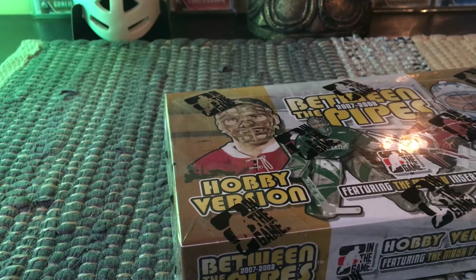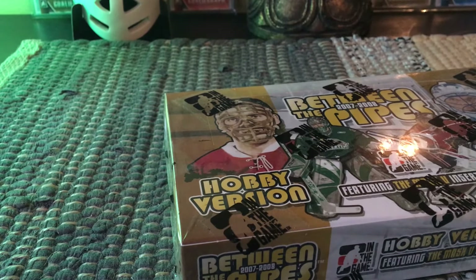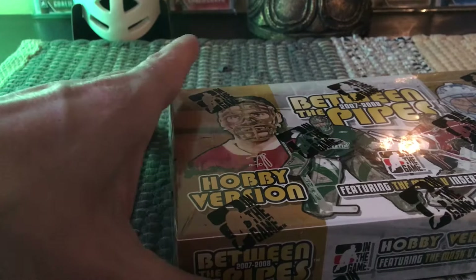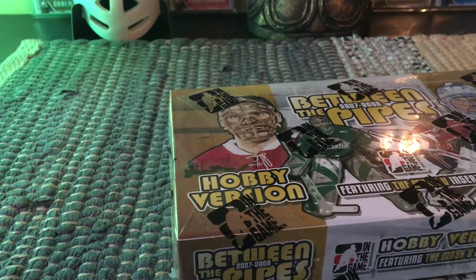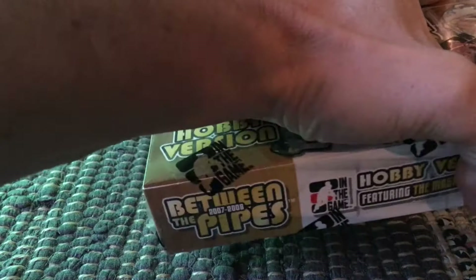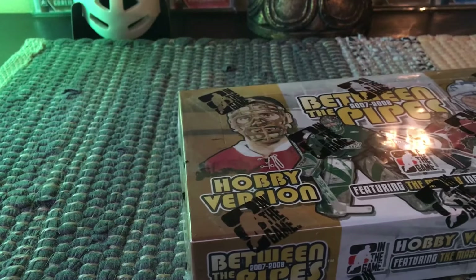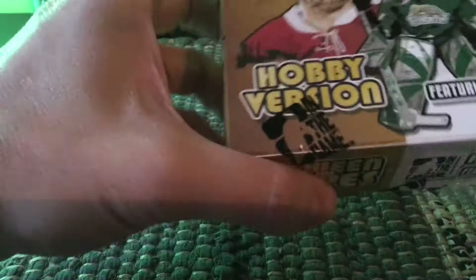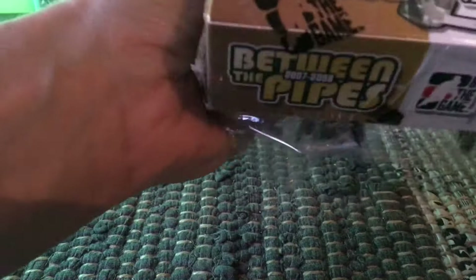This product has goalie graphs — autographs — and I think we're guaranteed one per box, and sometimes you get two. There tends to be a memorabilia card and a mask card, which are those weird sheen metallic rainbow cards of the close-up of masks. You can get this box for under $40, which is why I love this product. The base set has a hundred cards broken up into subsets of future stars, greats of the game, and rival league players — people who played in leagues like the WHA.